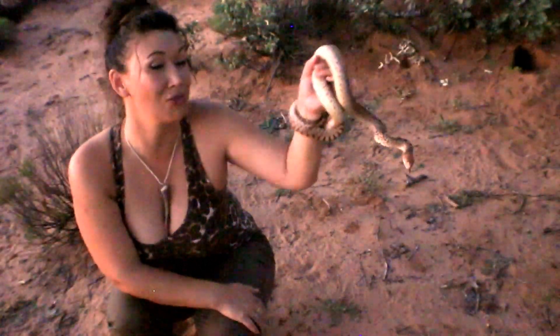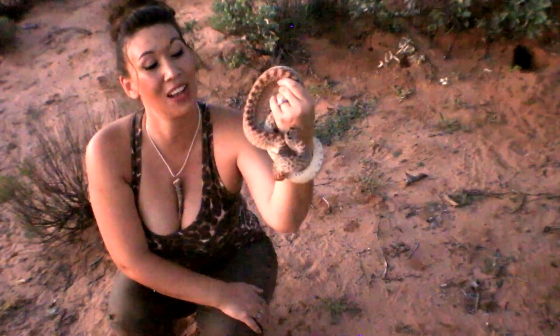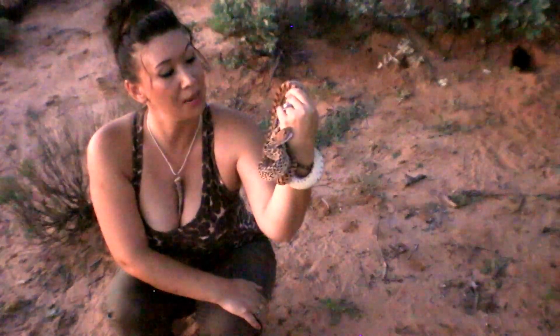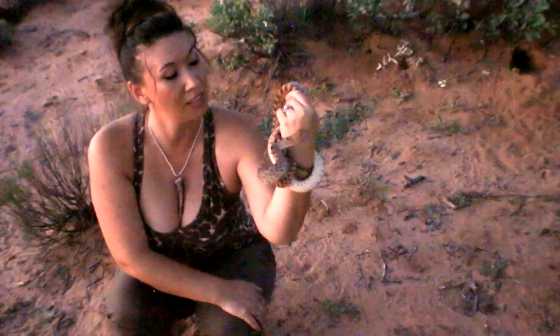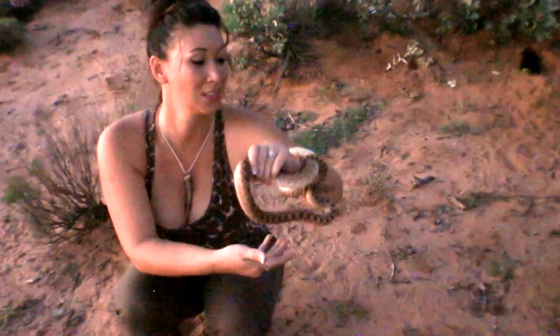I think he makes a lovely piece of jewelry. What do you guys think? Now that you've gotten to take a look — don't do it, don't bite me. Thank you. I'm going to let this little sweetheart go on his merry way.